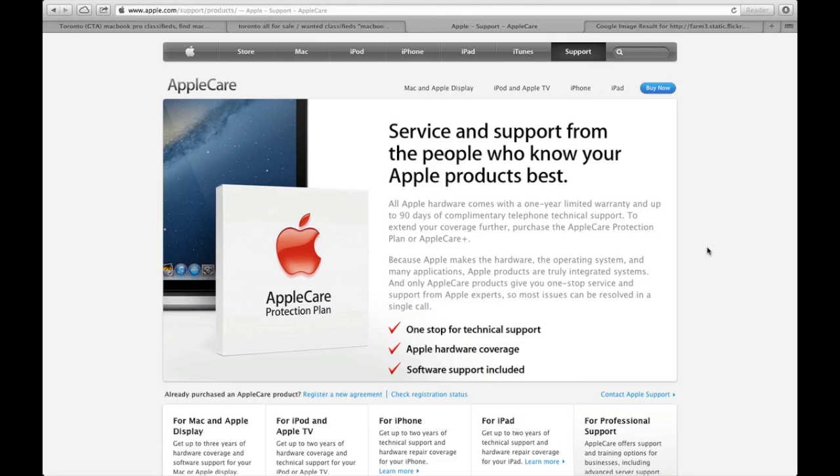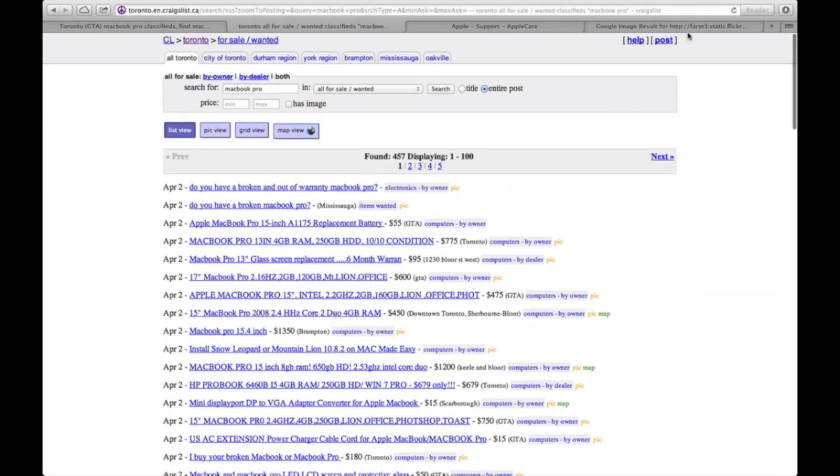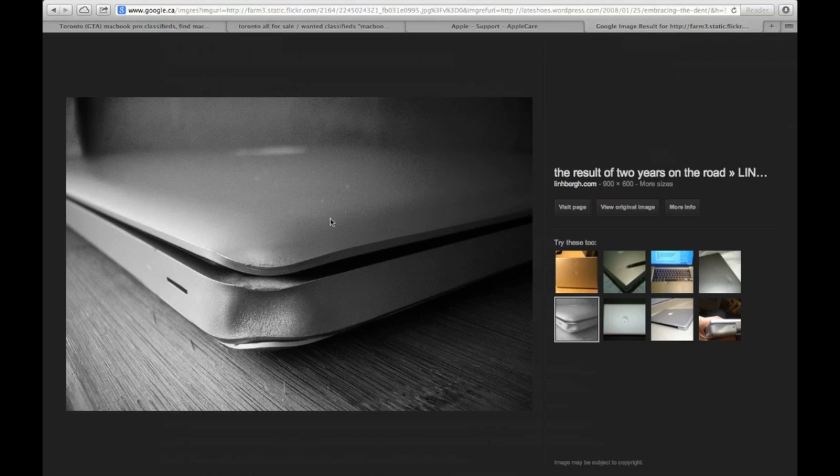If you're buying a MacBook from Kijiji or Craigslist that has dents on it, I wouldn't get one because internal parts could be damaged. MacBook Pros are pretty tough and don't dent that easily, especially nowadays since people put hard plastic covers on them to take better care of them.